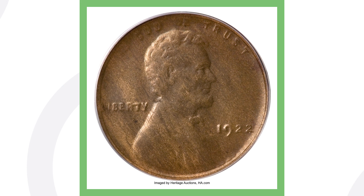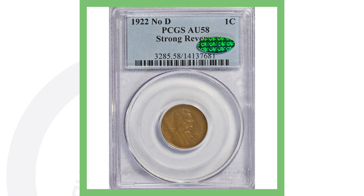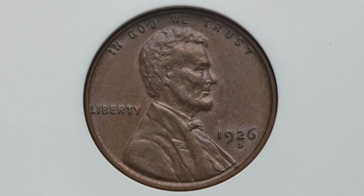Moving right along to a 1922 No-D with a strong reverse. If you're not too familiar with this coin, I've done a whole video on it — all the penny videos are in my penny playlist on Couch Collectibles. In 1922 they only produced pennies with the D mint mark, however this one does not have the D mint mark, and they only produced a little over 7 million of those coins. This penny sold for over seven thousand dollars.